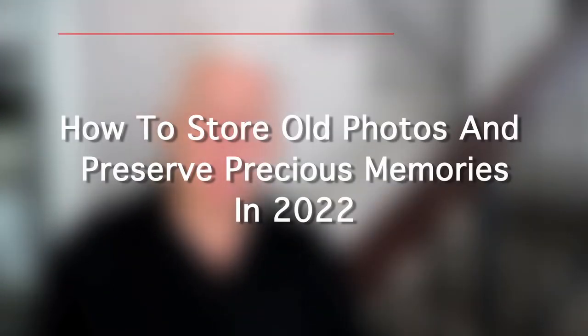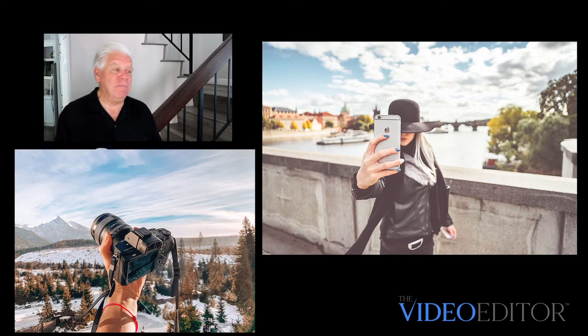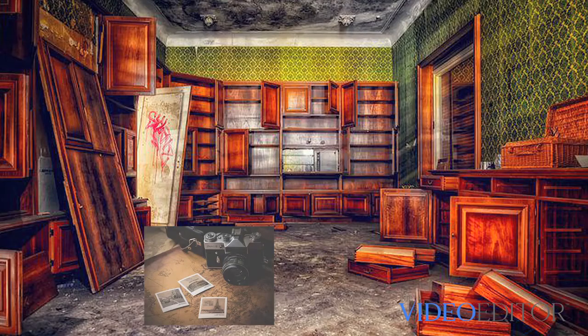How to store old photos and preserve precious memories in 2022. From an early age, we've all learned the fine art of posing and smiling and looking good for the camera. However, our shortcoming has been how to store those precious memories once they were developed and admired. For many, the photos were relegated to a couple of large shoe boxes and put in the closet for storage, or worse, stored in the attic.